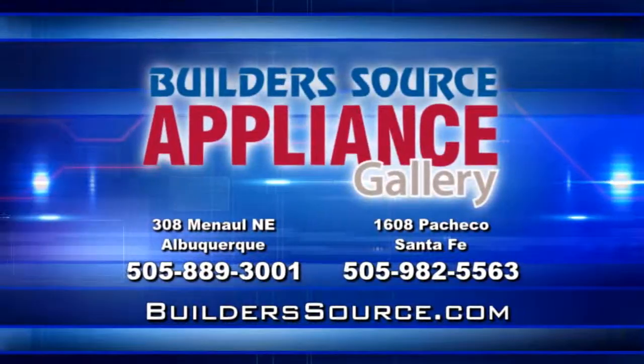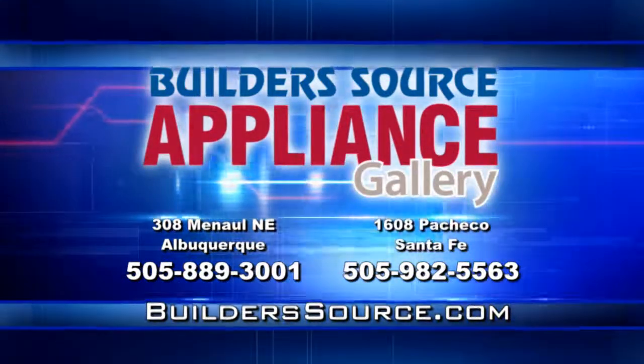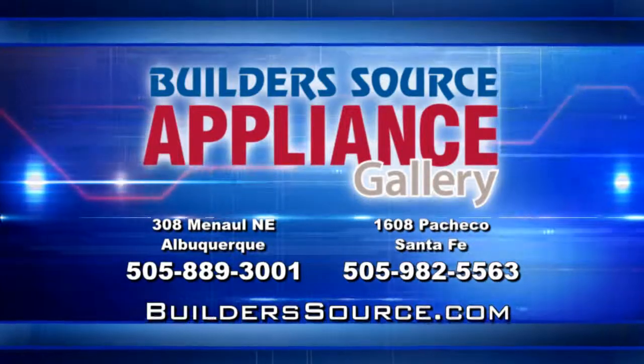So what are you waiting for? If you're building, remodeling, replacing, or just dreaming, Buildersource Appliance Gallery is the place to be. Our name may say Builders, but we're open for you too. Buildersource Appliance Gallery in Albuquerque on Menaul, just west of I-25, and in Santa Fe on Pacheco. We'll be back later in the show with a closer look at some of the great appliances you'll find here.